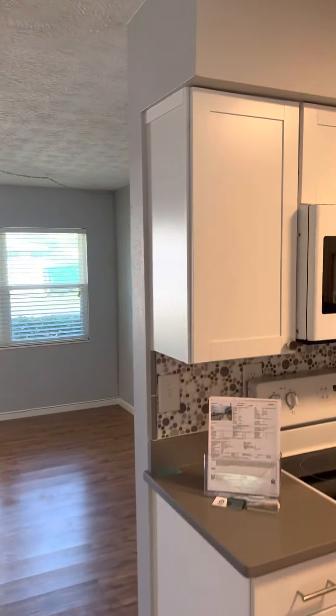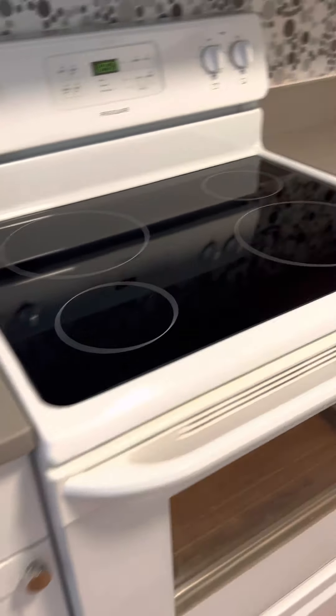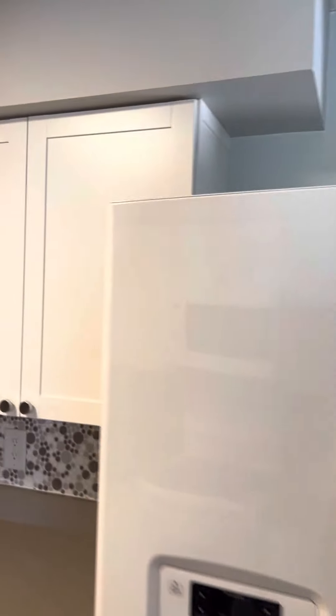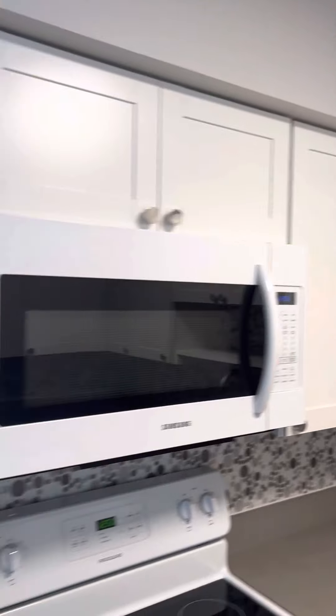Before we head outside, I want to give you a close-up of the kitchen. Cabinets, countertops, and appliances are all in really, really good shape. Perfect amount of storage, completely updated.